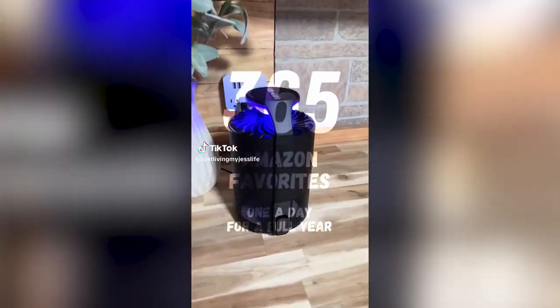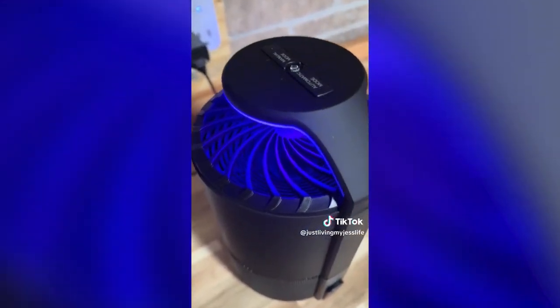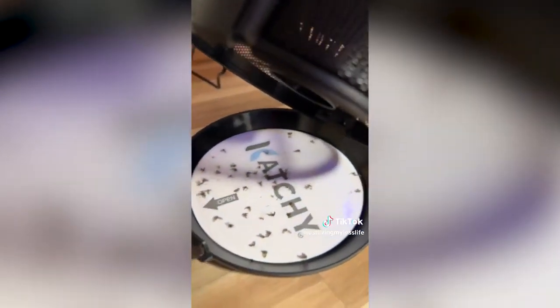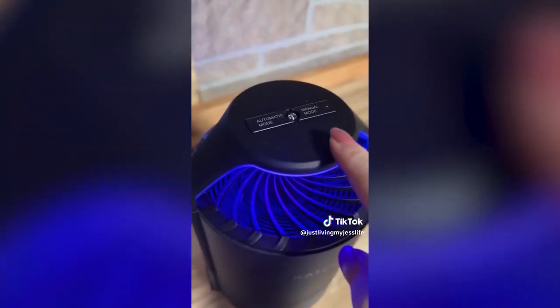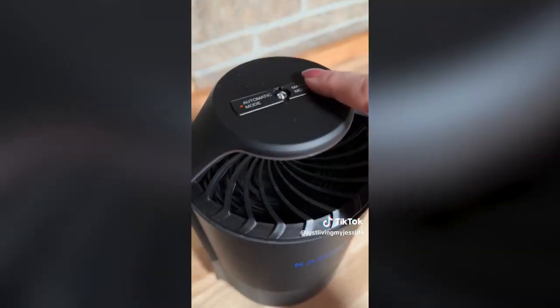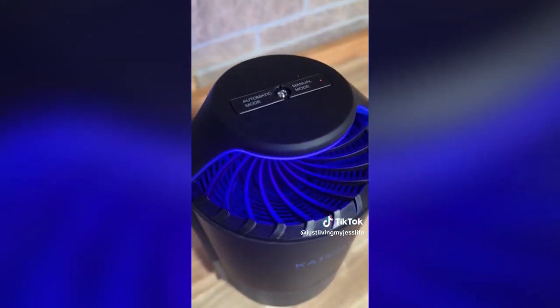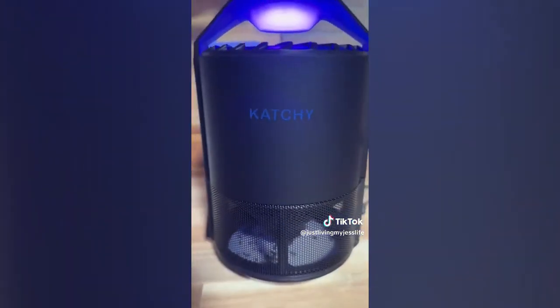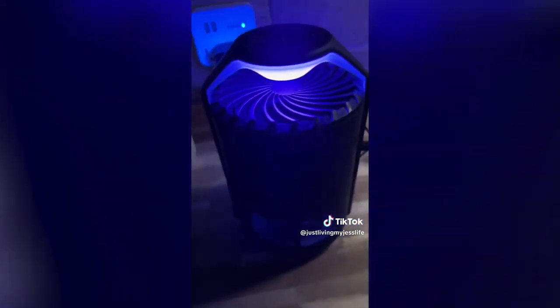Living in the country means there's bugs everywhere, but this indoor bug trap by Catchy is coming in clutch. Bugs are attracted to the UV light and pulled down by the fan, getting stuck on the sticky pad in the bottom. In automatic mode the UV light only comes on when the room is dark; manual mode stays on until turned off. If you love plants, have fruit flies, or your kids just leave the door open all the time, get a Catchy and get rid of those bugs.